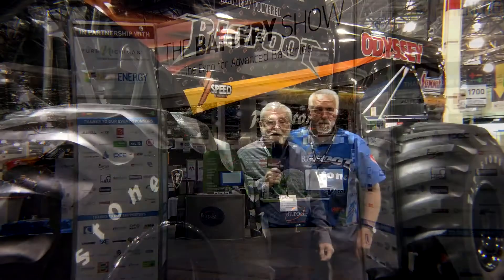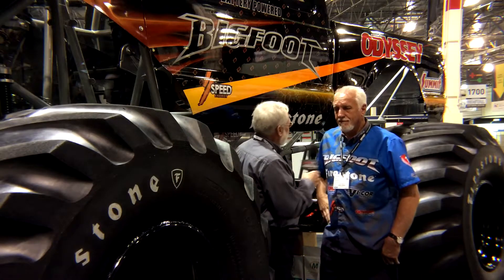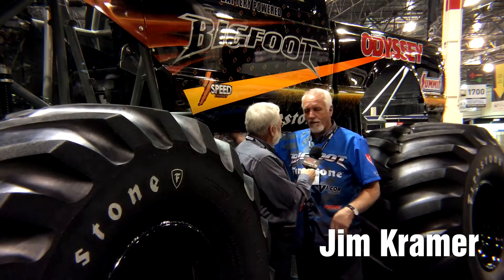Here at the Battery Show in Novi, Michigan, with me is Jim Kramer, the driver of this electric-powered Bigfoot Beast. Jim has some interesting perspectives to share on what it's like to drive an electric monster truck.